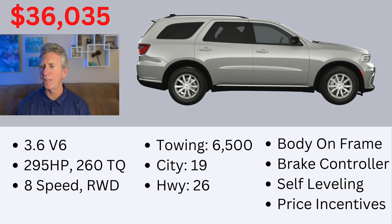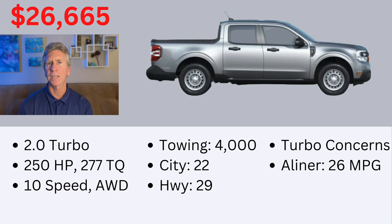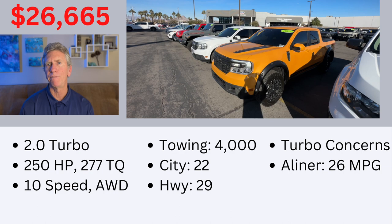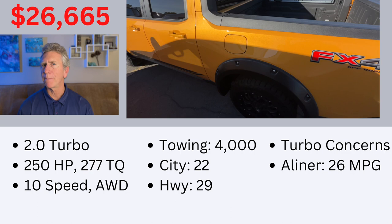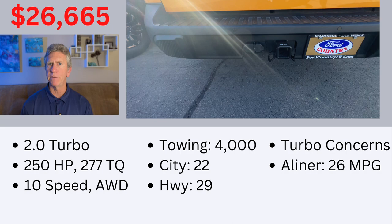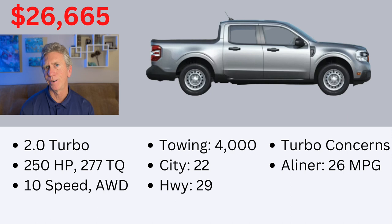Number 2 on my list is the Ford Maverick, introduced in 2022. The Maverick competes in the small pickup market against the Hyundai Santa Cruz. It uses a two-liter turbo engine making 250 horsepower and 277 pound-feet of torque through a 10-speed automatic transmission. It has a towing capacity of 4,000 pounds when equipped with the all-wheel drive turbo and gets 22 miles per gallon in the city and 29 on the highway. It competes favorably against the Santa Cruz because it automatically comes with a towing hitch, four-pin and seven-pin wiring harness, and an integrated brake controller, and you can get it for a relatively cheap price — I configured one for $26,665. A couple of A-Liner owners had the Ford Maverick and they all really loved them.